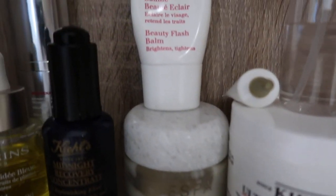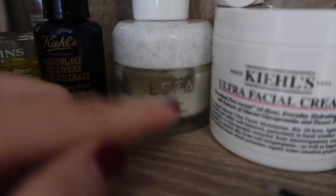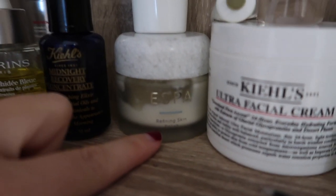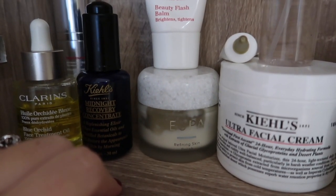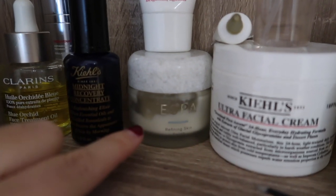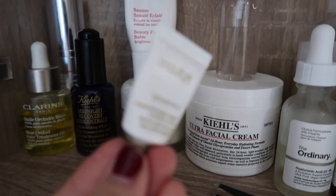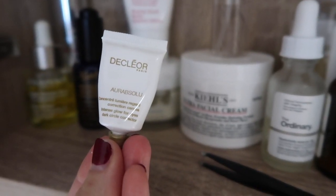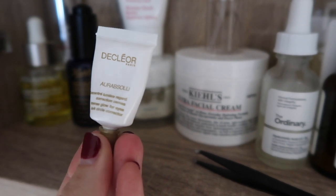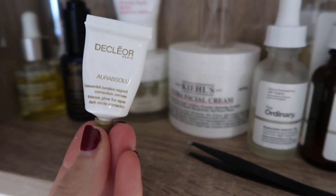Underneath I've got the Aesop Refining Skin Polish, which is the grainiest, most amazing exfoliator — I'll use that probably about two to three times a week. Up here I've got a little tester of the Decleor Eye Cream. It's nice because it brightens under the eyes as well — it's not just a normal cream, it's got a bit of a tint to it, which is quite nice.